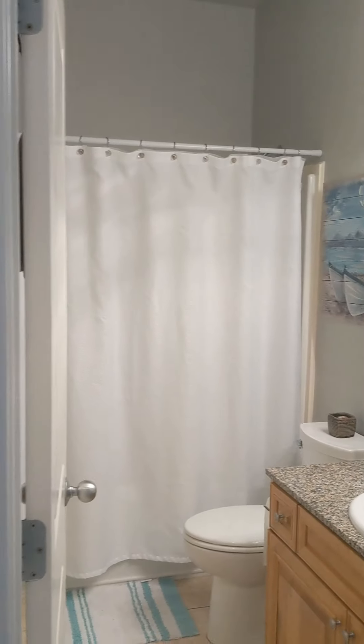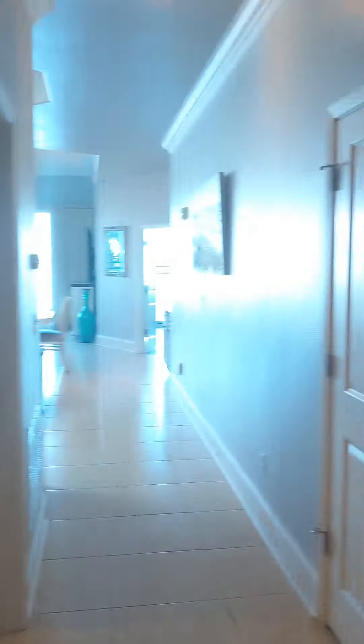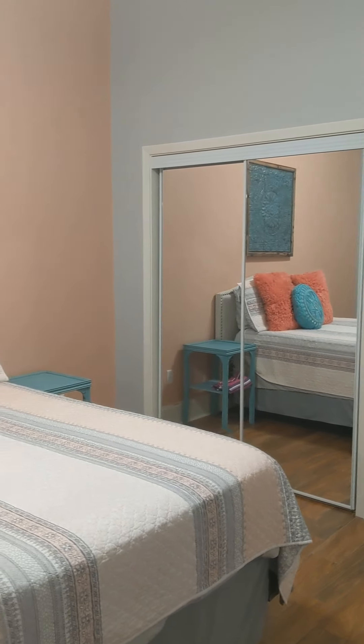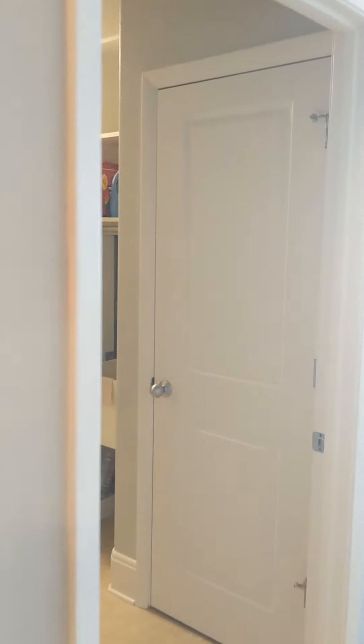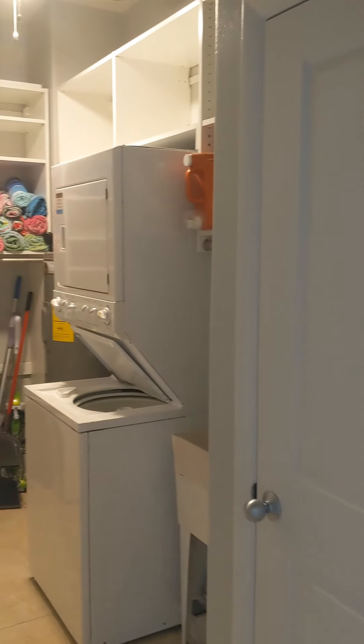You've got granite countertops. Bedroom number two here with this great pink accent wall. And then it has its own en suite bathroom.